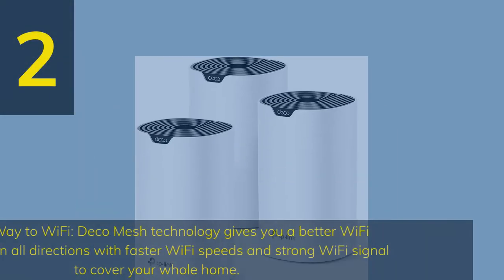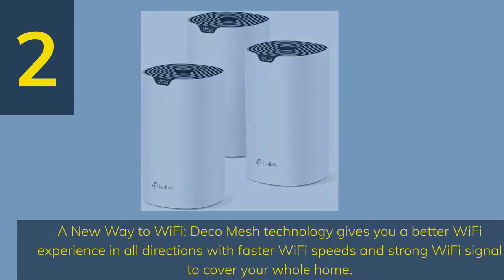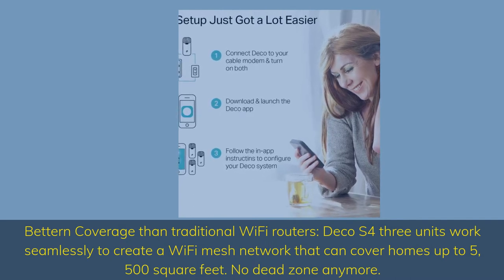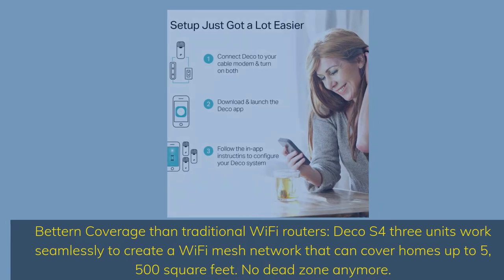Number 2. A new way to Wi-Fi — Deco Mesh technology gives you a better Wi-Fi experience in all directions with faster Wi-Fi speeds and strong Wi-Fi signal to cover your whole home. Better in coverage than traditional Wi-Fi routers, Deco S4's 3 units work seamlessly to create a Wi-Fi mesh network that can cover homes up to 5,500 square feet. No dead zone anymore.